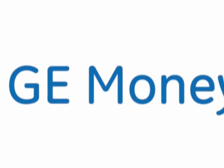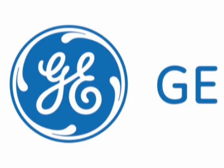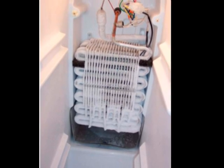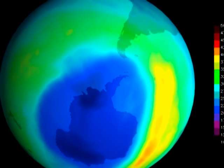Major refrigerator manufacturing companies, such as General Electric and Frigidaire, had to collaborate to find a safer alternative. CFCs, or chlorofluorocarbons, were the chemicals found to be running through a refrigerator's coils. By the 1990s, they were discovered to be extremely harmful to the environment.